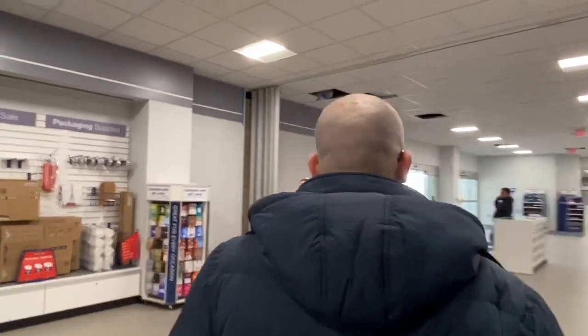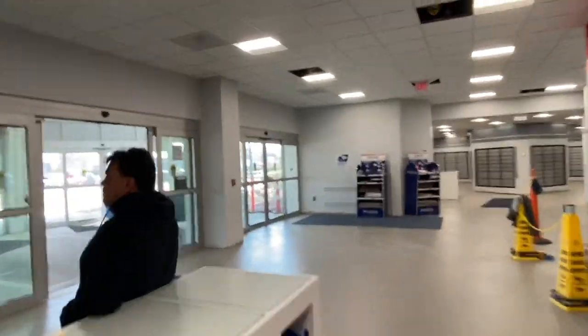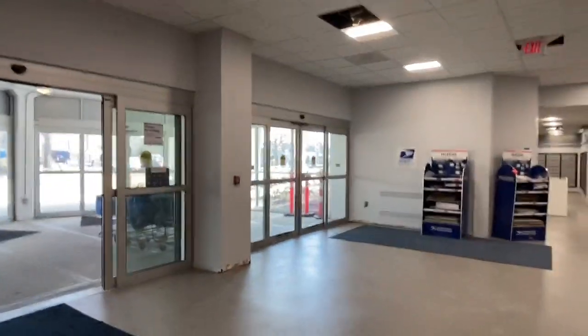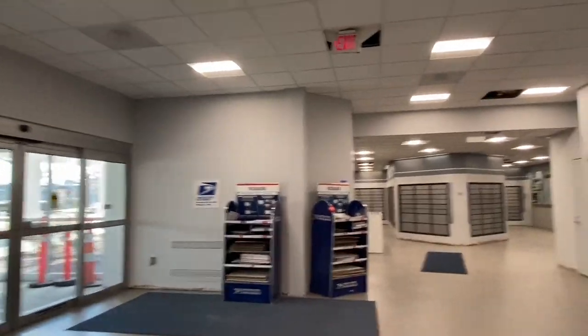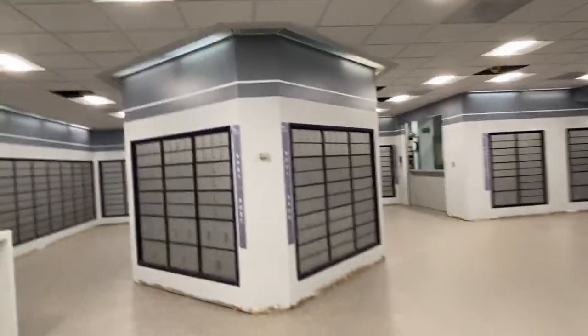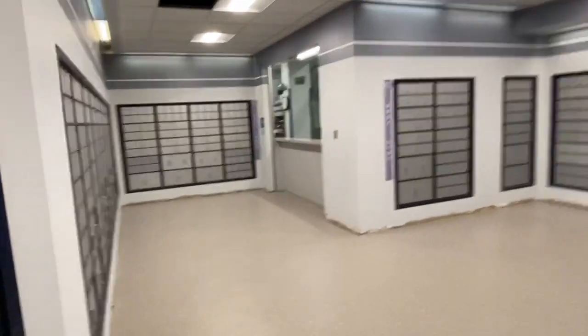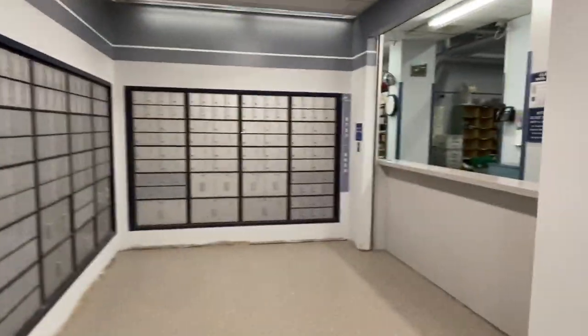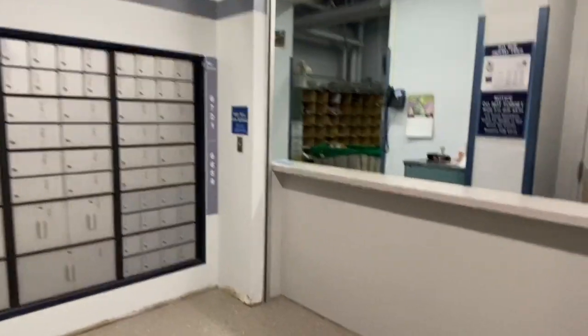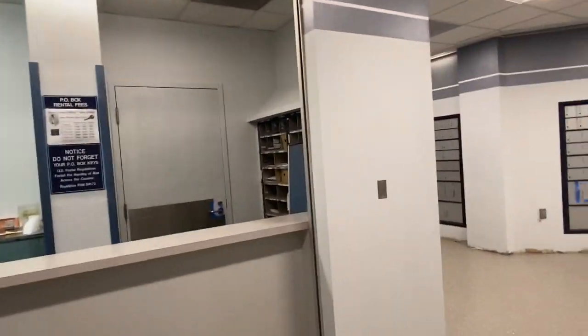Well guys, that was pretty amazing. I think the Providence Main Street Post Office gets a pass. I don't know if you want to take a quick walk down here. That was a very great experience. They got no Poster 7.